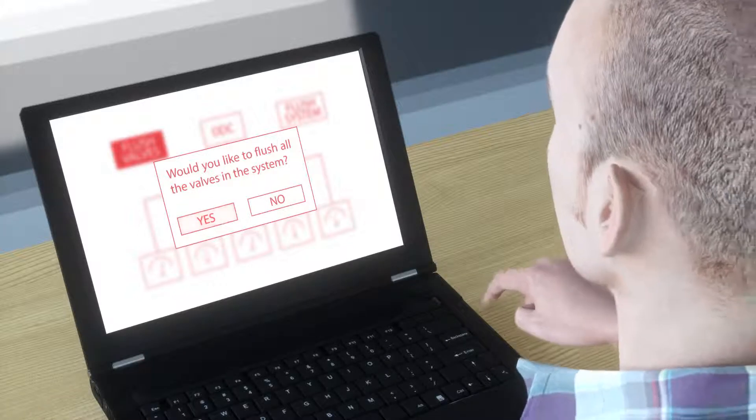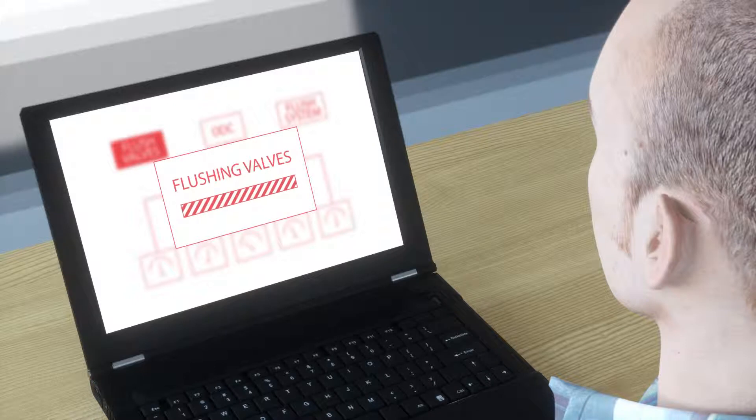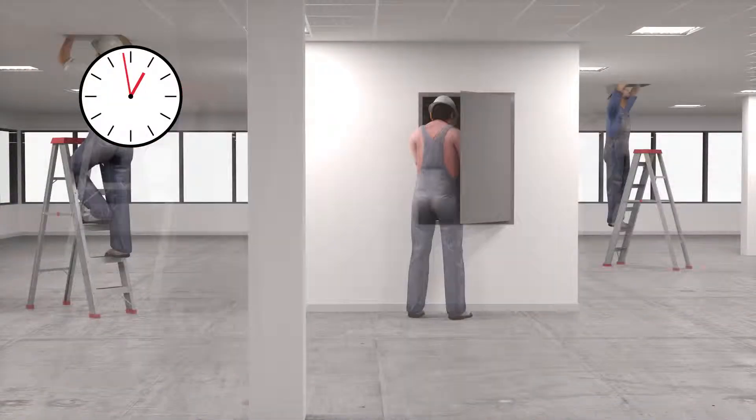Then you must return to each valve, manually preset the design flow, and refit the actuator again. But now, commissioning, presetting, opening valves, and flushing the system can all be done remotely with just a few mouse clicks. Monitoring and testing of the system can be done via the building automation.